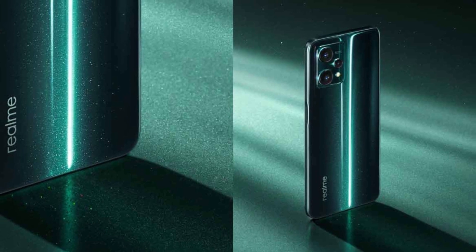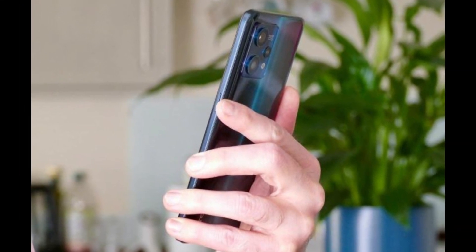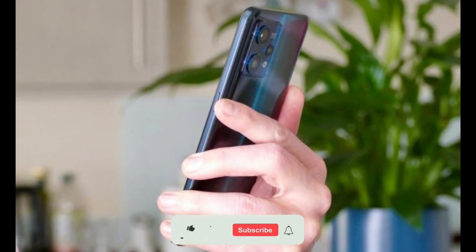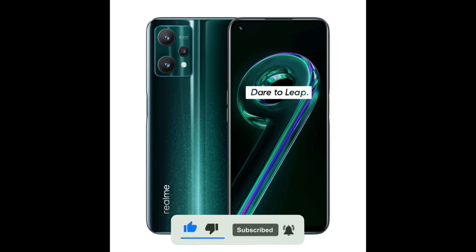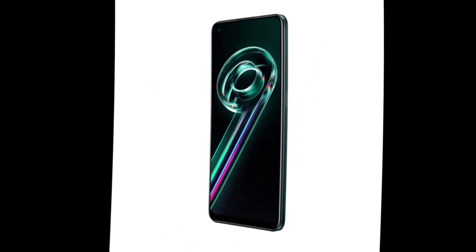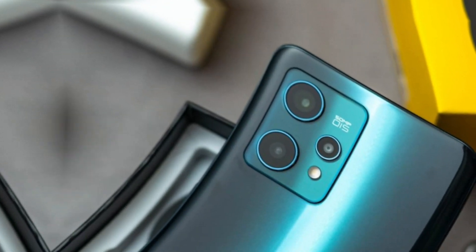In this video, we'll take a closer look at its features, design, and everything else you need to know. Let's start with the design. The Realme 9 Pro Plus has a sleek, modern design that is sure to catch your eye. It comes with a 6.7-inch Full HD Plus Super AMOLED display with a 120Hz refresh rate, which means you get smooth scrolling and fluid animations.